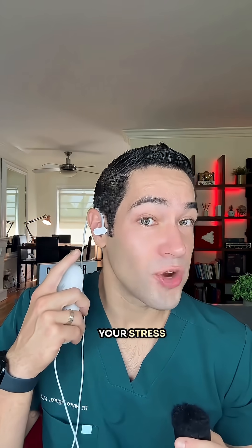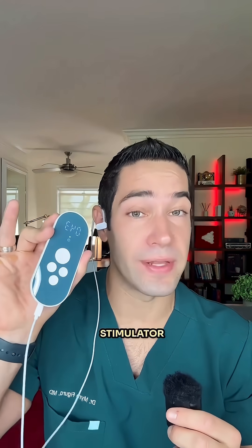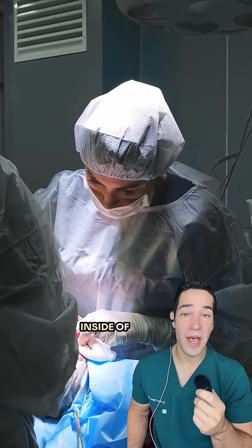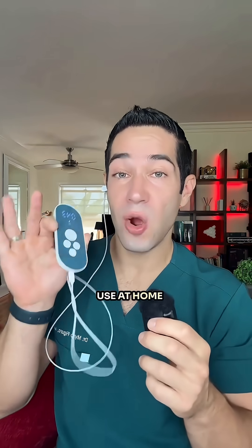Could this device solve your stress and anxious thoughts? This is a vagus nerve stimulator. We implant vagus nerve stimulators surgically inside of people's brains, but now you don't have to do that. This is a device you can use at home.